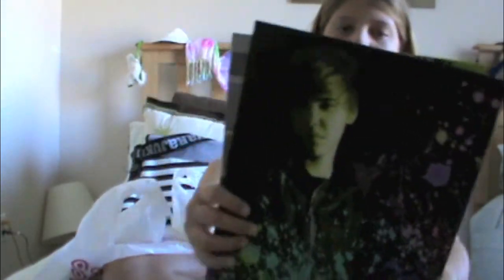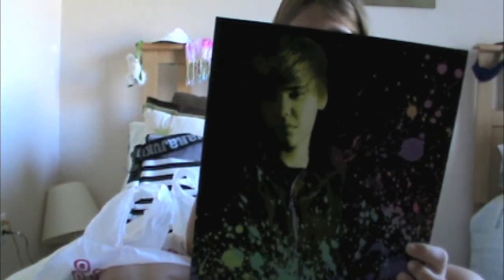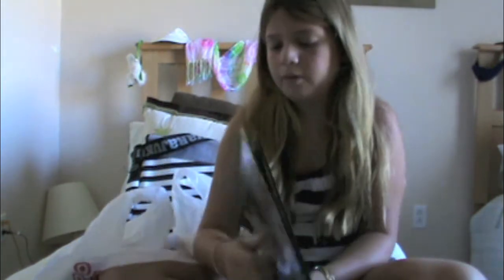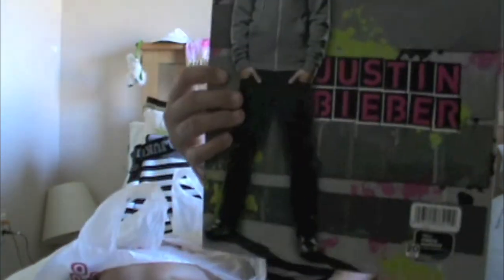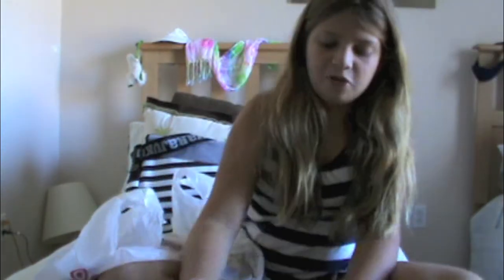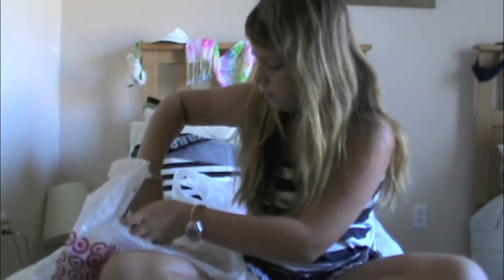Next, I got a Justin Bieber — it's got Justin Bieber on the back and then the front design too. I wish they made newer ones with his new haircut.